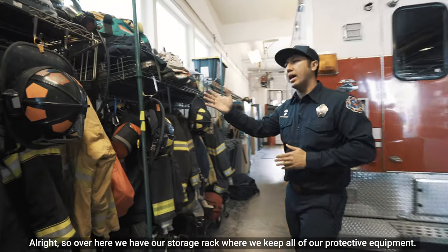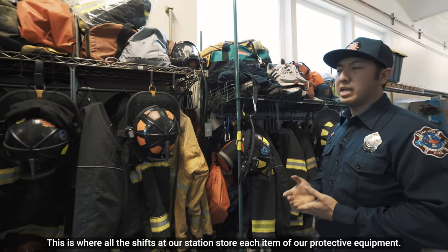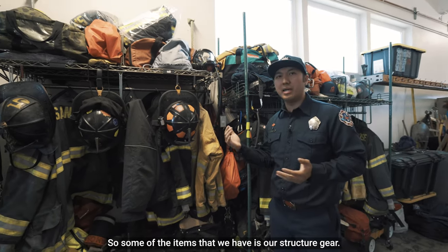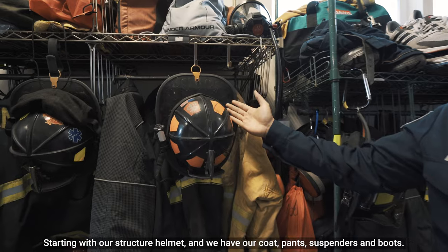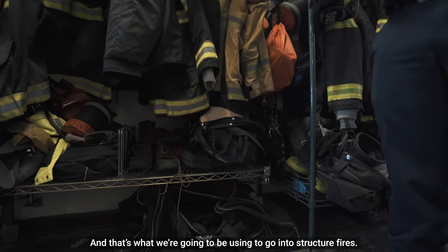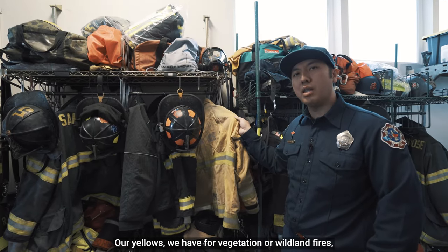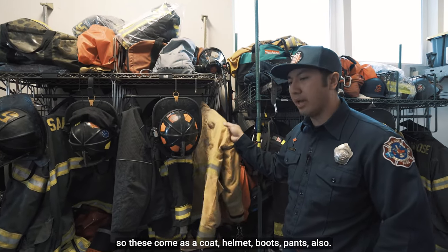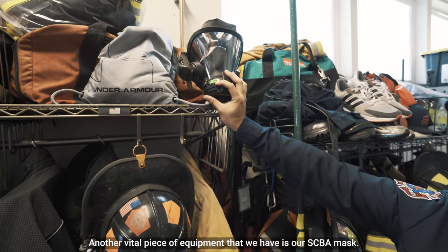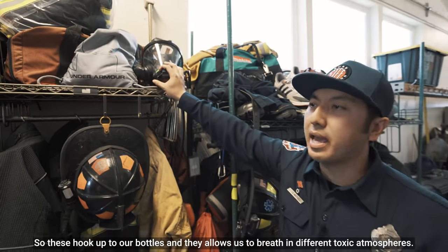Over here we have our storage rack where we keep all of our protective equipment. This is where all the shifts at our station store each item. Some of the items we have are our structure gear — starting with our structure helmet, coat, pants, suspenders, and boots — which we use to go into structure fires. Our yellows we have for vegetation or wildland fires, and those come as a coat, helmet, boots, and pants also. Another vital piece of equipment is our SCBA mask, which hooks up to our bottles and allows us to breathe in different toxic atmospheres.